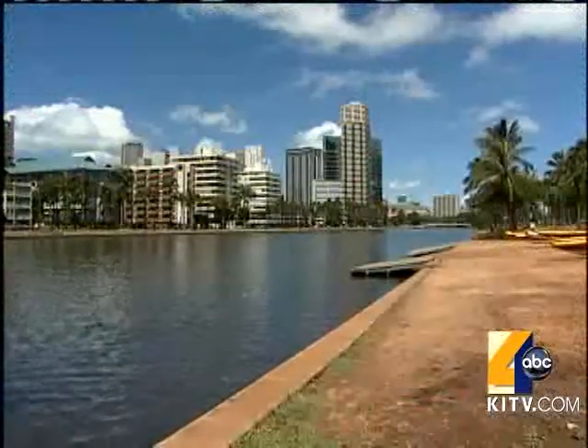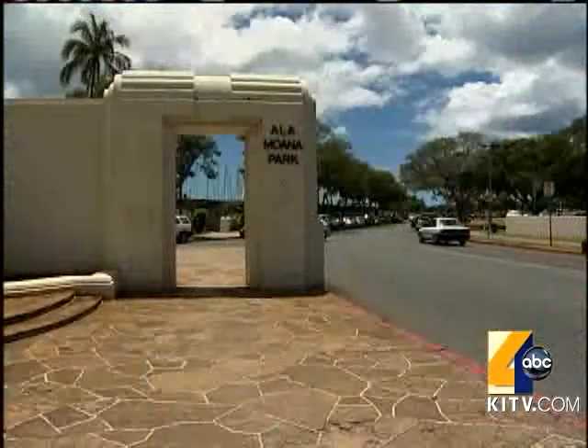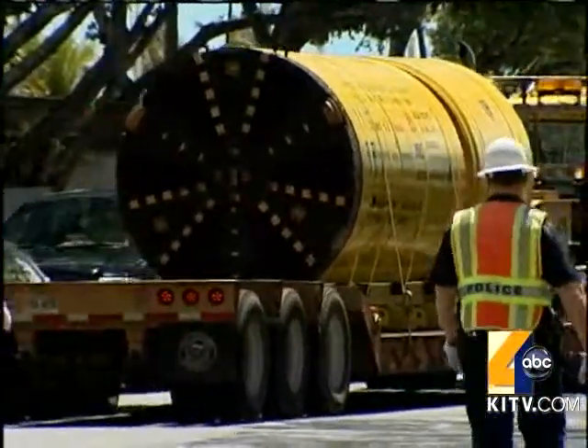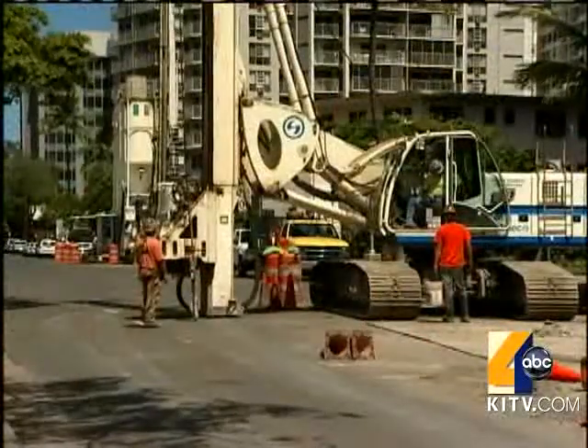The new line to be built, called the Beachwalk Force Main, will run underground from behind Alaway School to Alaway Beach Park. The drill, nicknamed the mole, just arrived from Japan to do most of the tunneling. Drilling will begin at two pits along the Alaway, where preliminary work has already started.